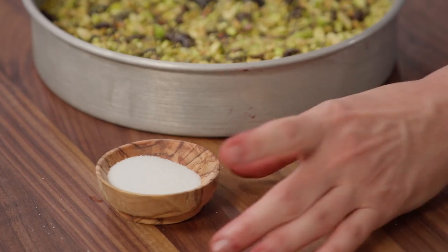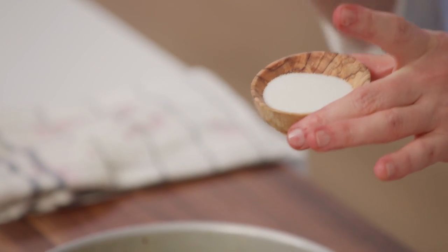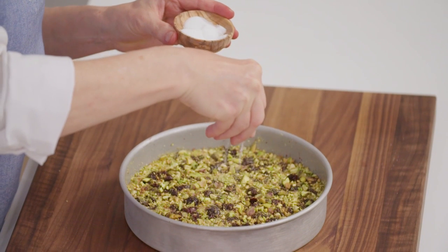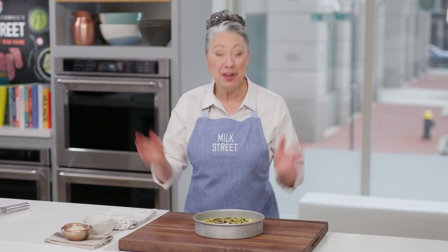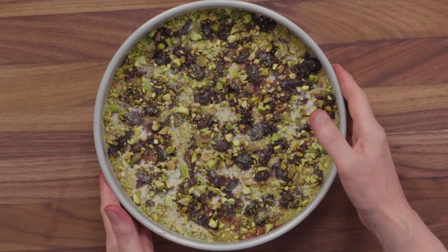Then add some coarsely chopped pistachios. The green color in contrast to the deep red of the cherries is so beautiful. Sprinkle those over the top, and then the last finishing touch is a little bit of granulated sugar, which gives a sparkly, crunchy finish. This is ready for the oven at 350°F for about 50 to 55 minutes — a toothpick inserted in the center should come out clean when the cake is done.